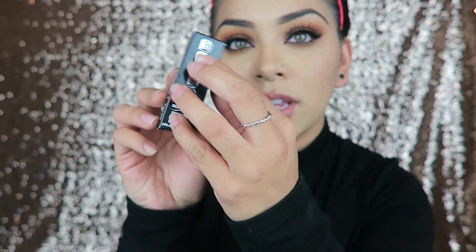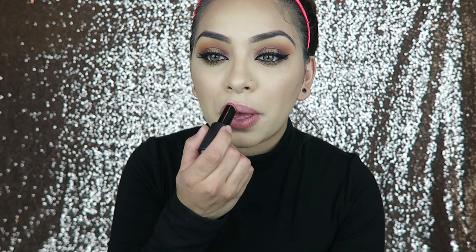I'm going in with the Buxom Matte in Spiced Cinnamon lipstick and applying that to my lips. This is a really pretty color and I love the way it feels on the lips. Then just for a little added bronze color, I'm taking Noli again and also applying that in the center of the lips and blending it out.